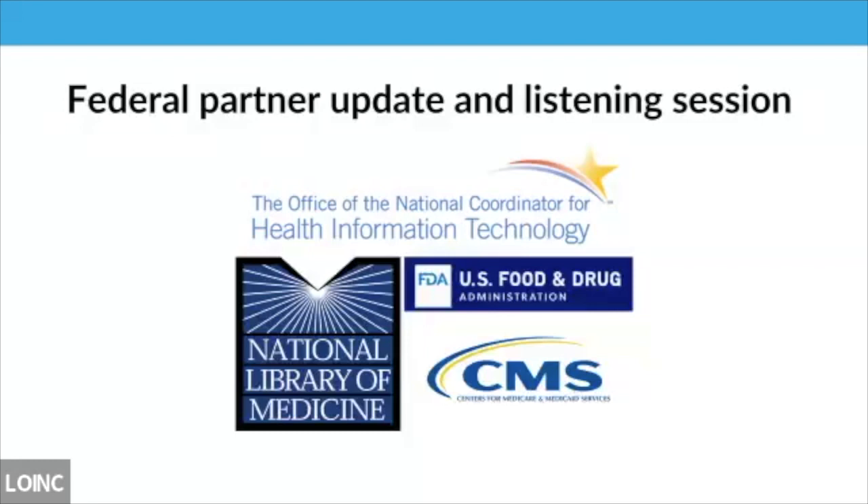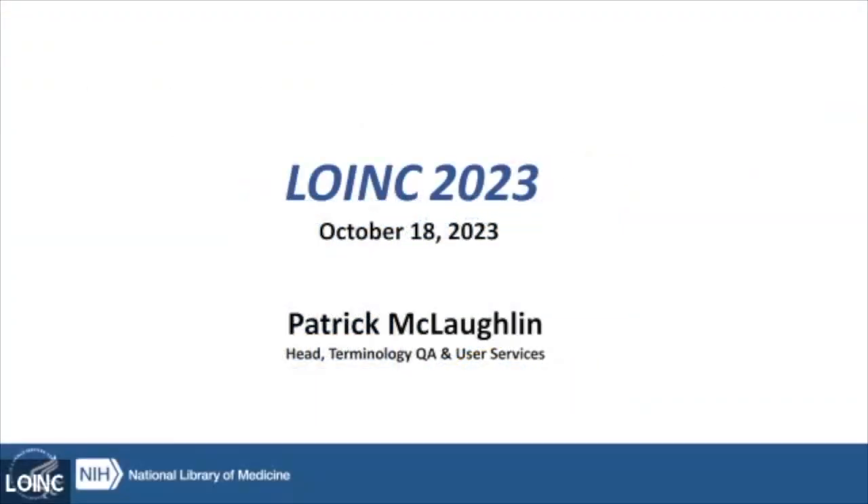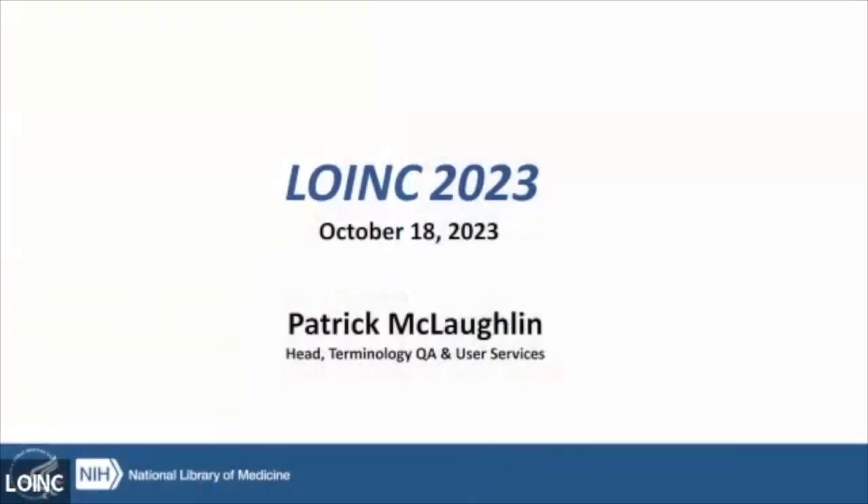Good morning everybody. My name is Patrick McLaughlin, I'm with the National Library of Medicine. I'm head of our Terminology QA and User Services group. You're probably familiar with several of our products and services: RxNorm, SNOMED CT, LOINC, UMLS, and Value Set Authority Center. I'm going to give a quick overview of NLM and then some product updates.